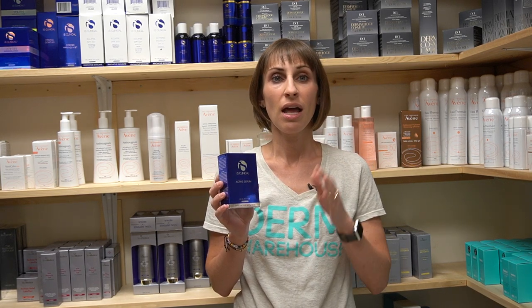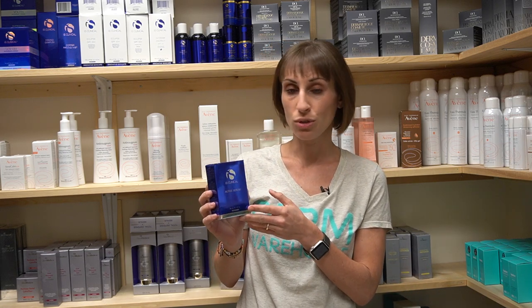This product is one of the biggest bangs for your buck. Not only is it one of our top sellers, but it is a fantastic multitasker, which means it just does so many great things for your skin. You use three to five drops of this at night — it comes with a little dropper.